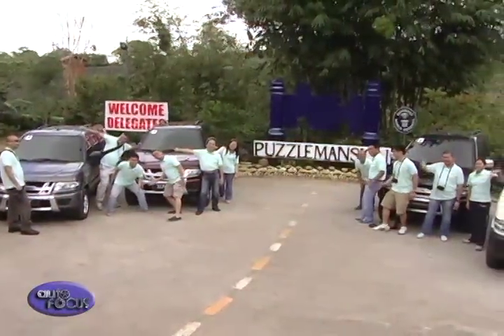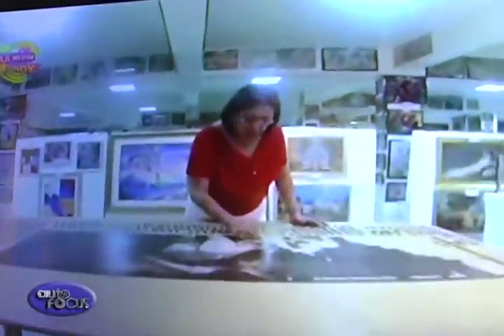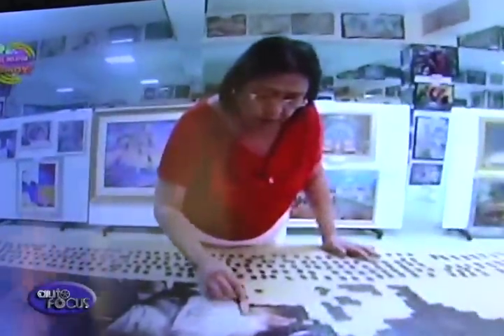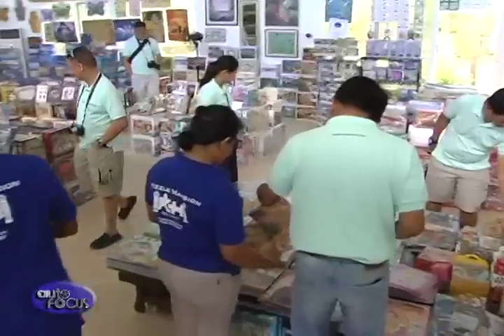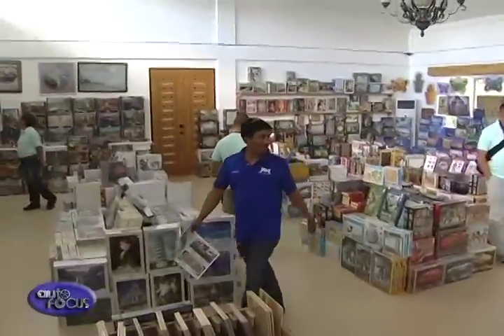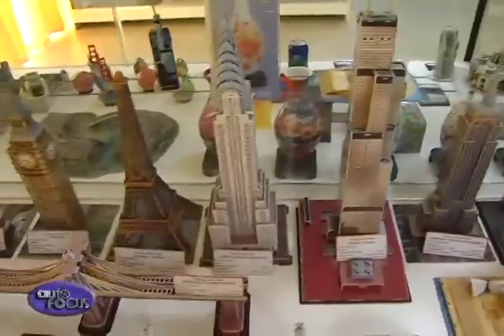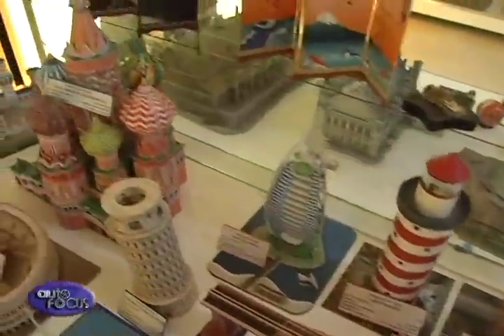First up was the famous Puzzle Mansion in Cul Tagaytay, established by the late Georgina Hill Lacuna. The bed and breakfast is also a showcase of her Guinness World Record for having the world's largest collection of jigsaw puzzles in any size, shape, or form. An interesting collection of puzzles of all kinds welcomes visitors to the mansion built by the passion of Lacuna.